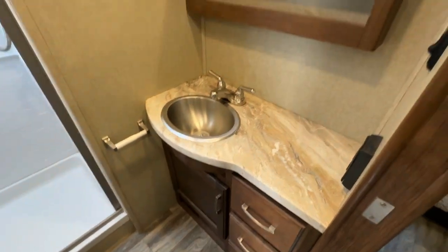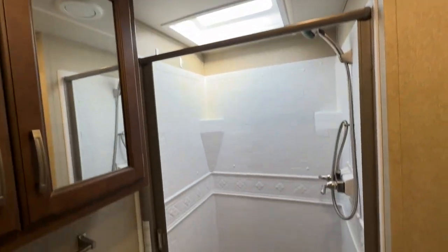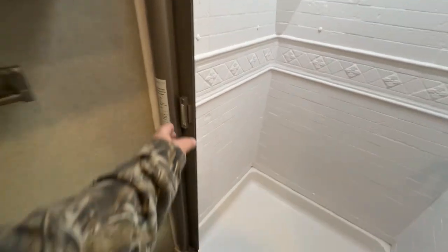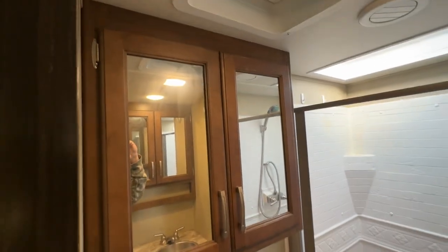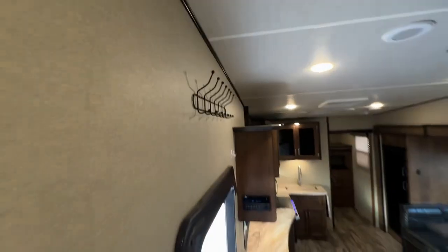Last but not least, you have your bathroom with a stainless steel sink, a nice big medicine cabinet, a fan skylight, a big shower with a retractable door, a foot-flush toilet, and a big storage closet with a mirror. There's a little rack up there for hats or something, and a little handrest for security when going up the stairs.